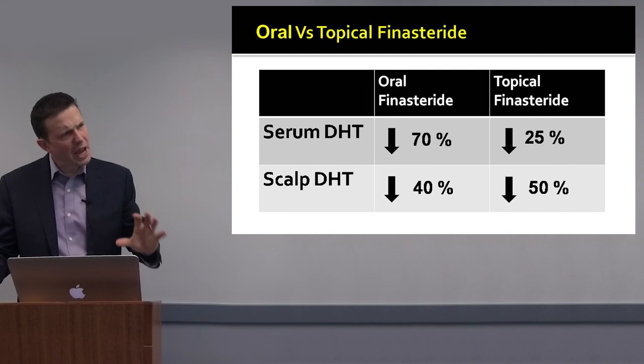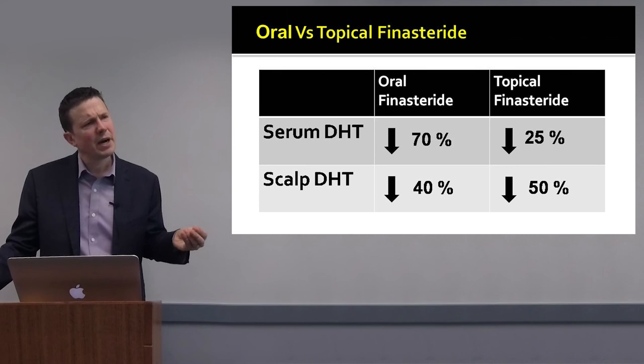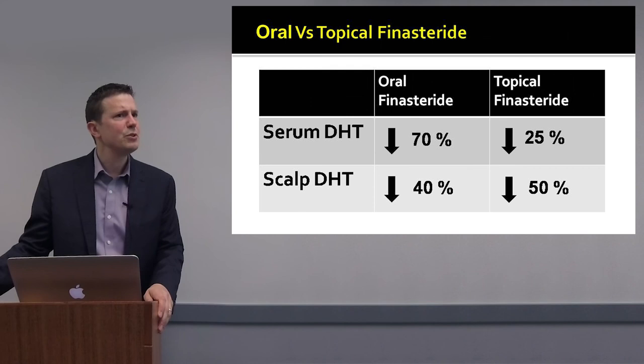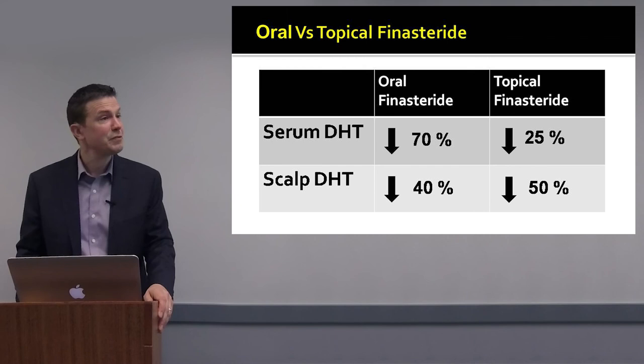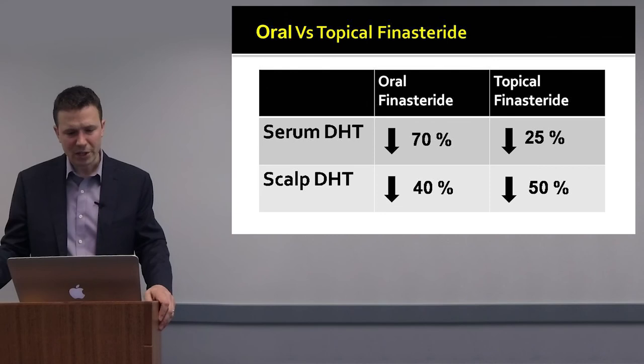Looking at the numbers: oral finasteride reduces serum DHT by about 70% and scalp DHT by about 38%. Topical finasteride, by contrast, would reduce serum DHT by only about 25% while reducing scalp DHT by as much as 50%. This is an effective means of reducing scalp DHT with less systemic impact, making it very interesting to follow as these studies emerge.